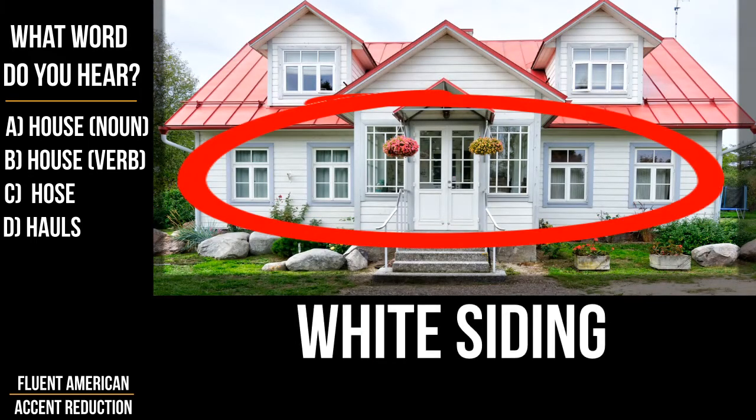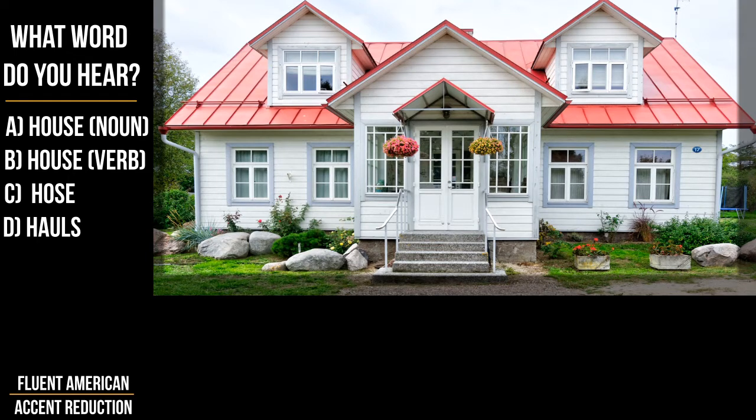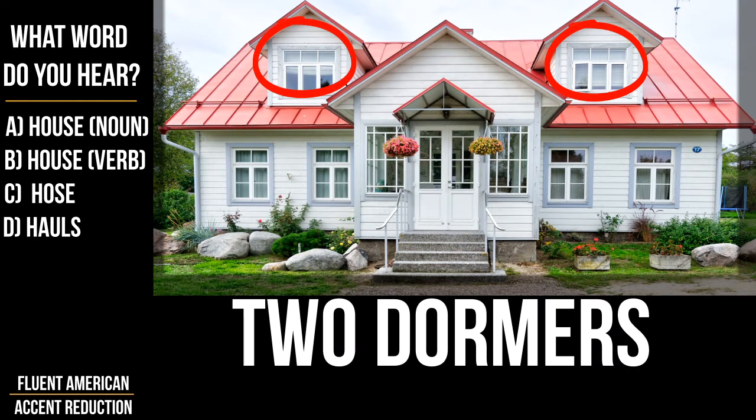We see a house with white siding and a red metal roof. On the second floor there are two dormers.